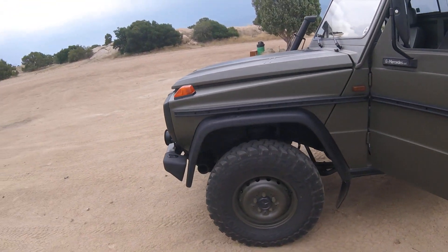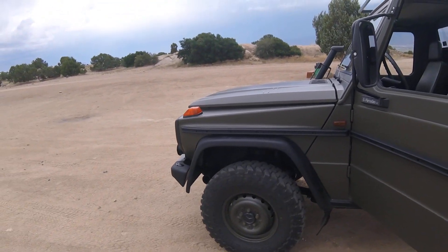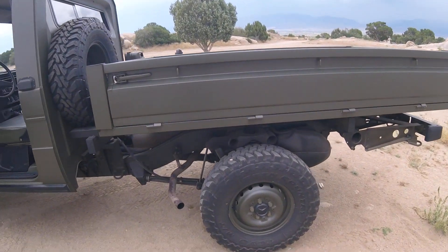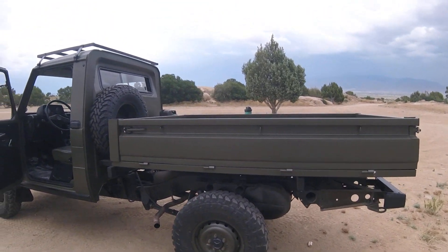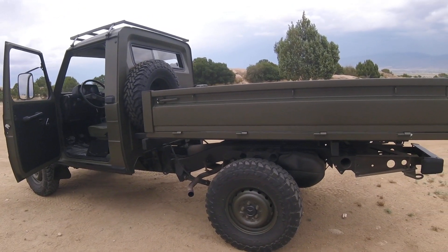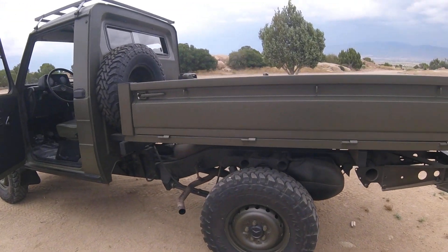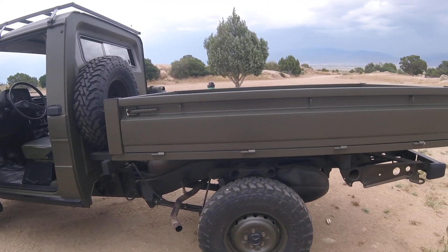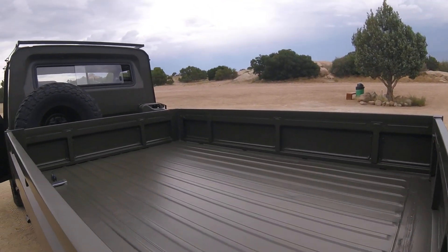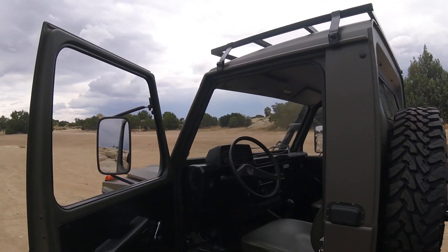It has 16-inch original steel rims — nothing beats original, believe me. Aluminum rims just crack in heavy off-road conditions. Including the spare tire, we put Toyo Open Country tires on it, size 205/85R16, and we're very pleased with the quality. That's a perfect match for these vehicles in terms of axle ratio, transmission, and engine setup.